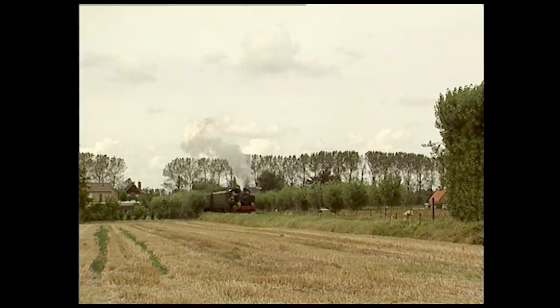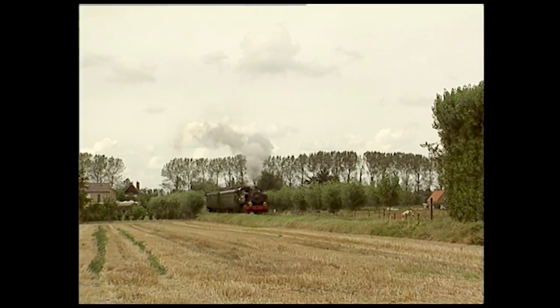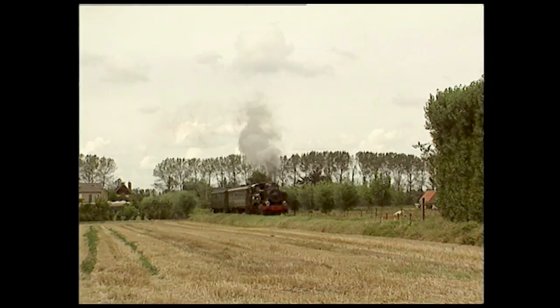De nos jours, quelques exemplaires sont encore employés quotidiennement dans des mines en Bosnie, en Serbie et au Kosovo.